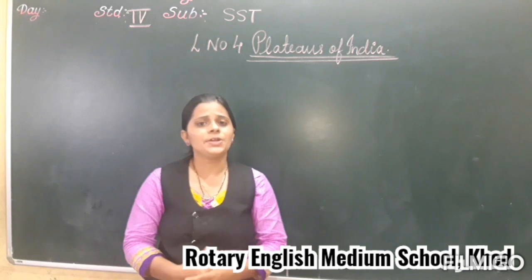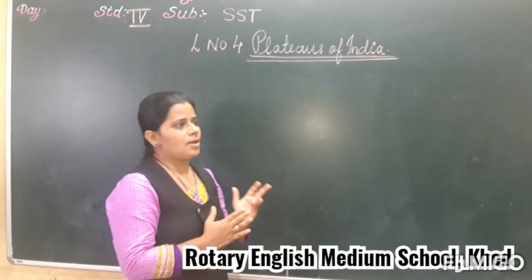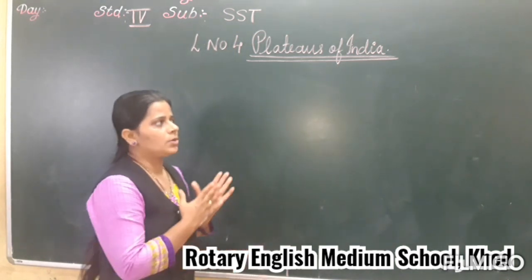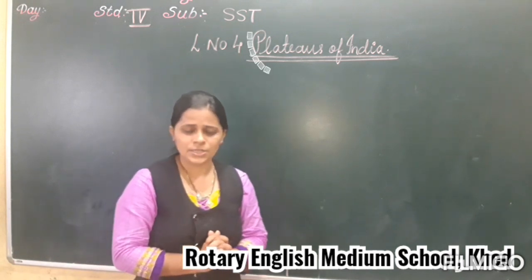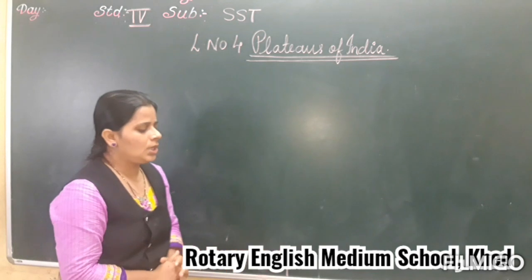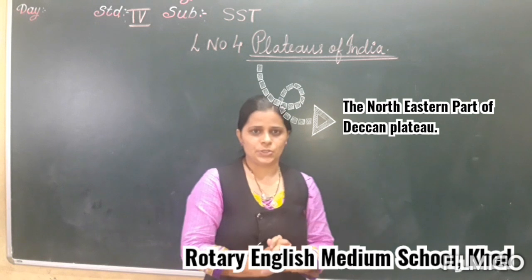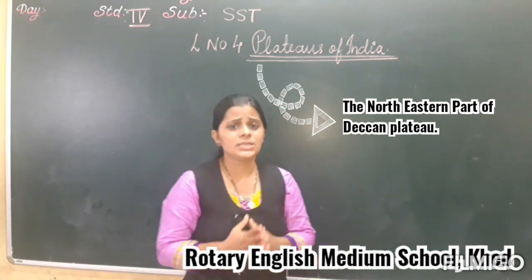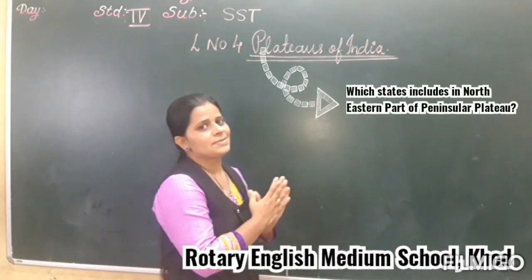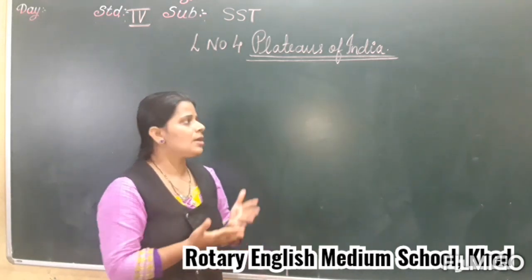Now in the last video, we discussed the Peninsular Plateau and the states which come under the Peninsular Plateau. We discussed first about the north-western part. So today we are going to discuss about the north-eastern part of the Peninsular Plateau. We are going to see which states come in the north-eastern part.